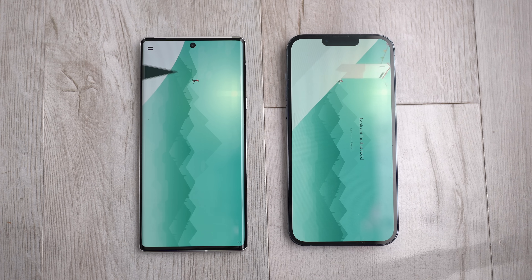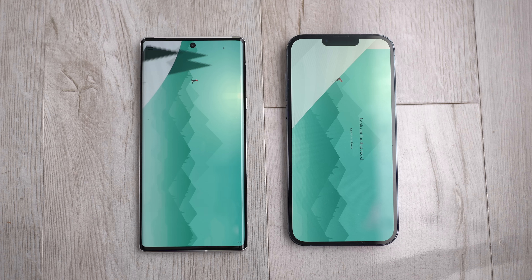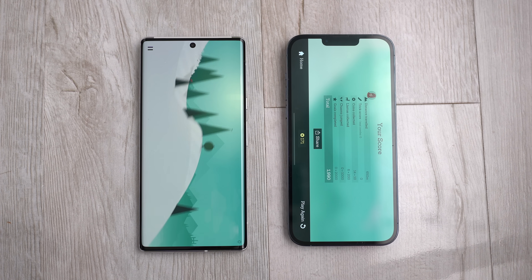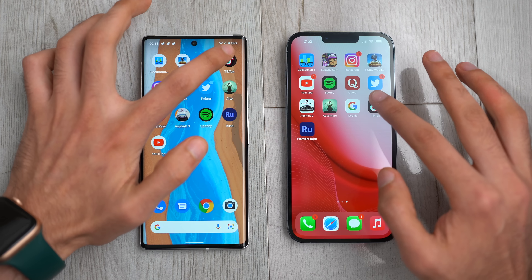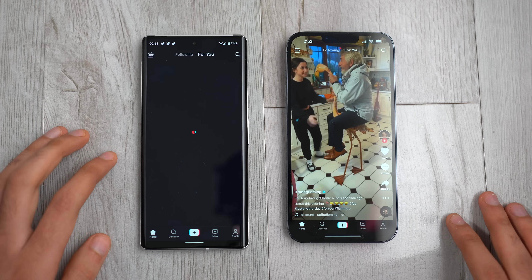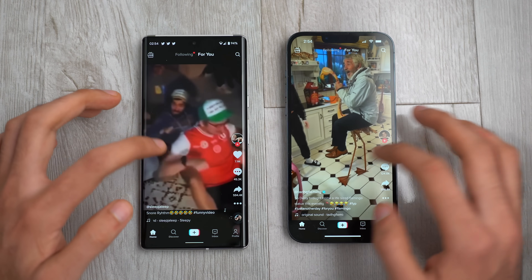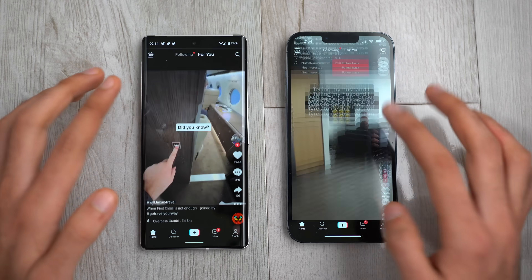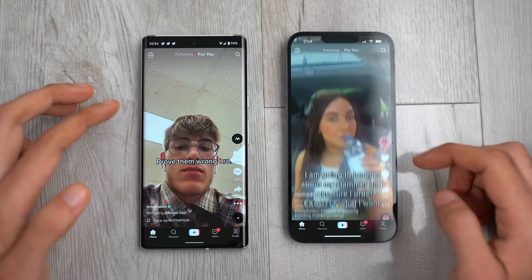You can see the difference in terms of design — we have the notch up against the punch hole. In my opinion the Google Pixel 6 Pro looks much cleaner, but it comes down to personal preference. Next up is TikTok, and that is definitely quicker on the iPhone 13 Pro Max. Scrolling around looks really good on both phones with quick loads and no issues whatsoever.